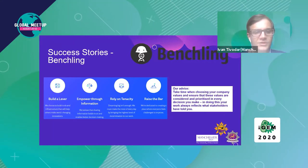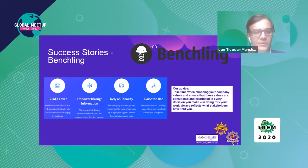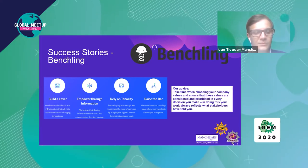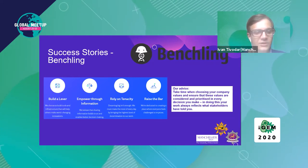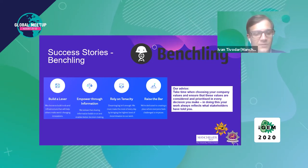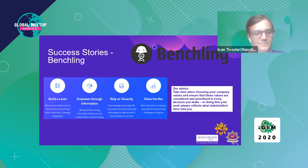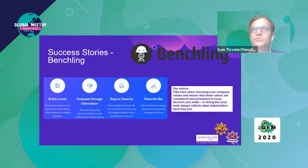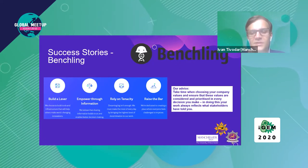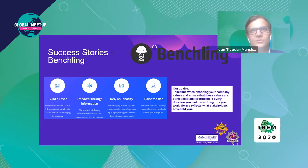Benchling is a product of a former iGEM startup that grew into a huge international company. Benchling designs software for scientists to allow faster and easier sharing of data and experiments. The Benchling team aligned their project values with consumer values very early, and they still display them on their website's opening page. Customer values are always driving their decisions, which reduces risk. Take time when choosing your value proposition, because you need to consider and prioritize it in every decision you make — this also partly reflects human practices, where you need to incorporate what you hear from consumers.